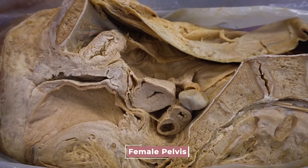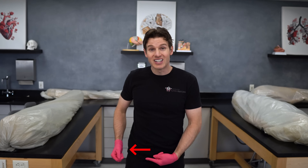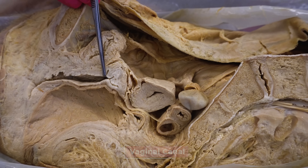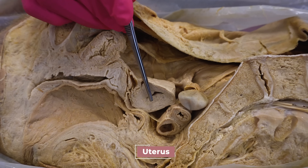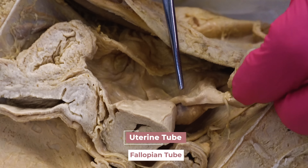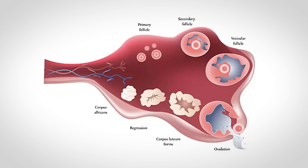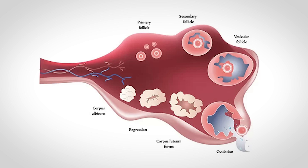Here we have a sagittal section through the female pelvis — a cut through the midline looking into the right side of the pelvis. You can see the vaginal canal hooking up to the cervix of the uterus, here is the body of the uterus, and coming off the uterus we have the uterine tube — also known as the fallopian tube — and here we have the actual ovary. About once every 28 days, ovulation takes place, which is when the ovary releases an egg, technically called an ovum.